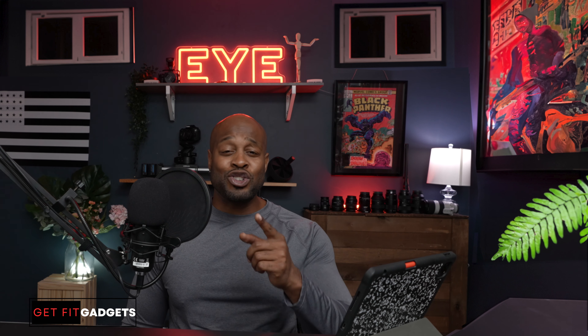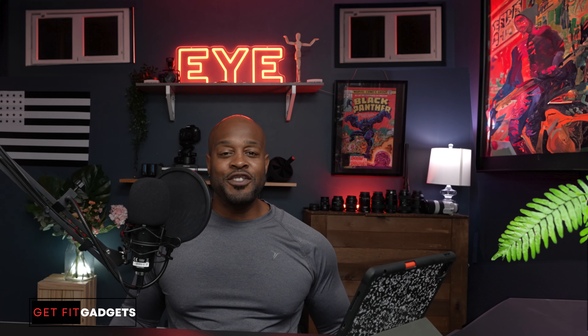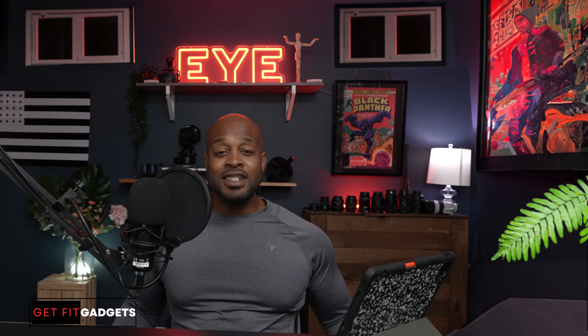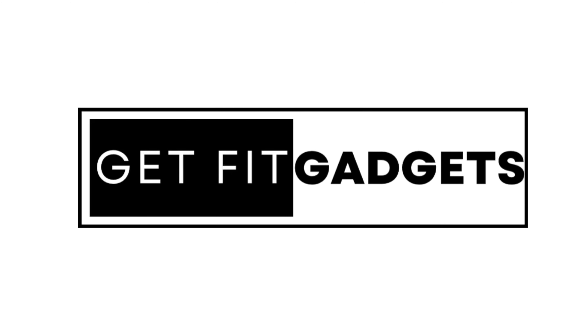Hello and welcome to Get Fit Gadgets — this is where I review fitness-related products that you might be looking for to help you on your fitness journey, whether it's gym or home-based fitness equipment. Get Fit Gadgets will have the review you need to make that critical decision: should I buy or not? Today we put a spotlight on the Max Pro Fitness Total Gym.